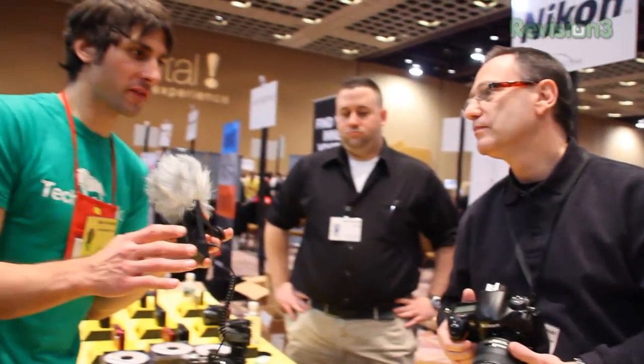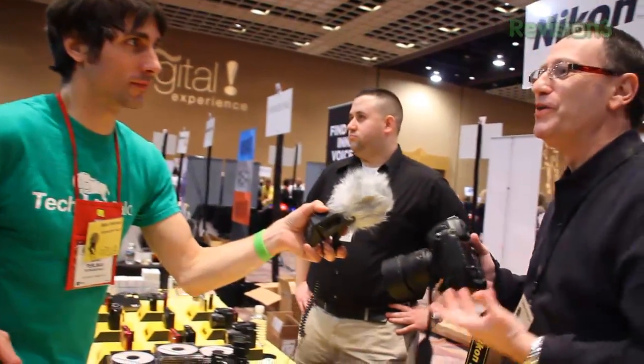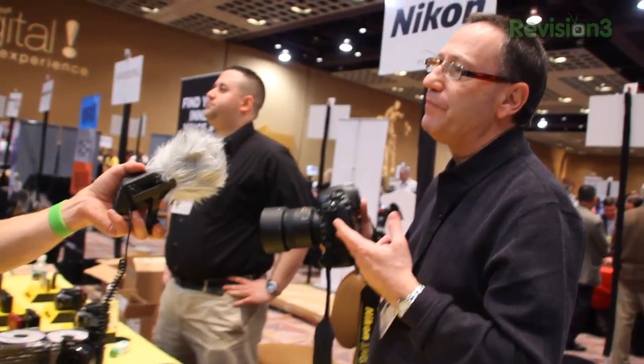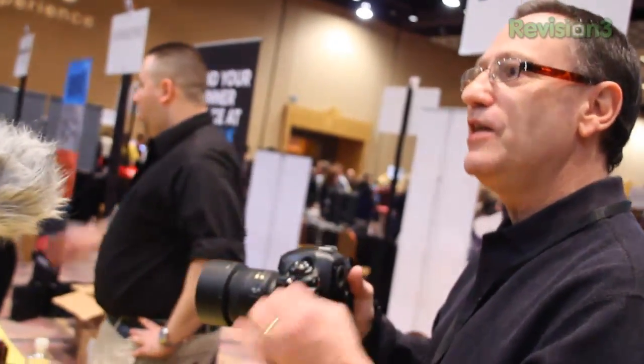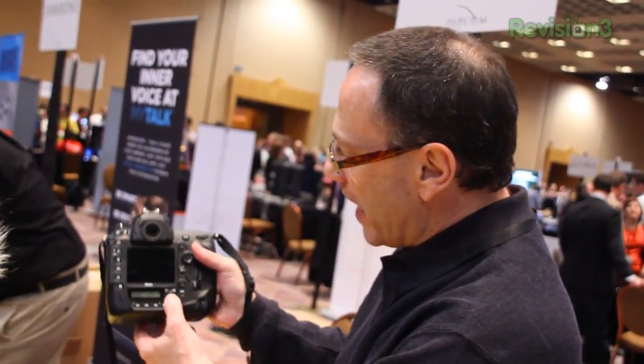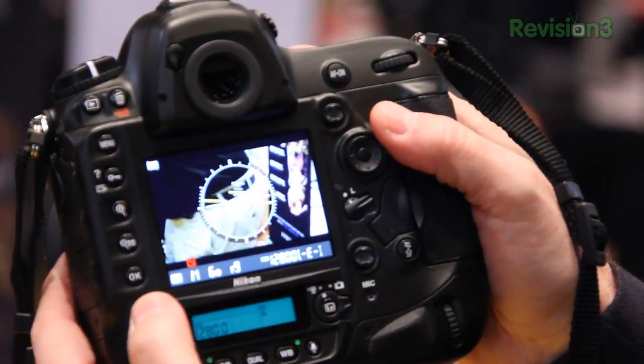Video is really where the D4 is going to excel. We've got 1080p at 30p, 25p, and 24p. It also has 720p at 60 frames per second and 50. That's not where the camera ends — we've got a dedicated video live view button, and there are a lot of controls on this camera.